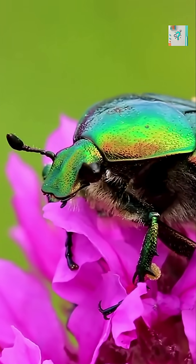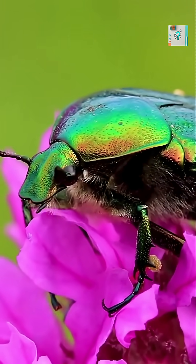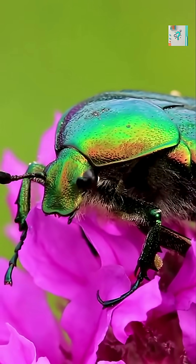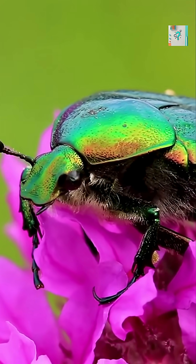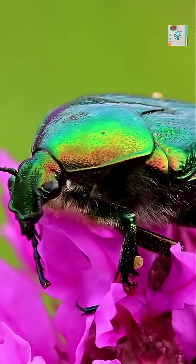Green beetles are some of the most eye-catching creatures on Earth. Their shells look metallic, glossy, and almost unreal, as if someone polished them by hand. But the secret behind that shimmering green is far more fascinating than simple pigment.